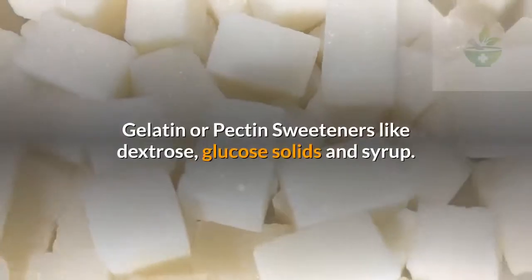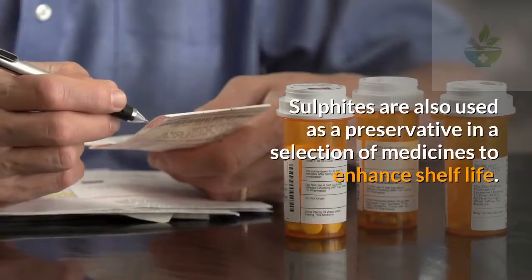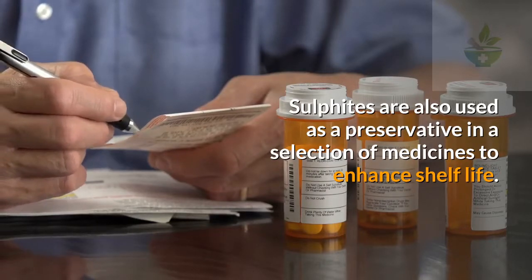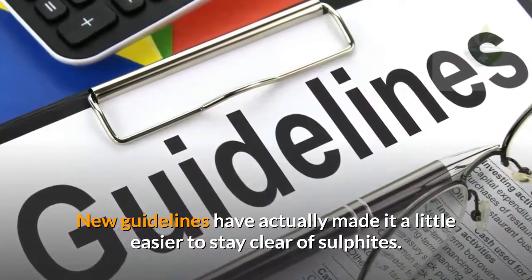Other things that might contain sulfites include gelatin or pectin, sweeteners like dextrose, glucose solids and syrup. Sulfites are also used as a preservative in a selection of medicines to enhance shelf life.